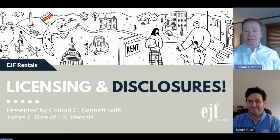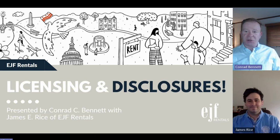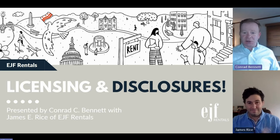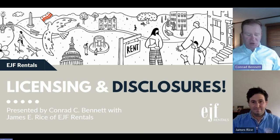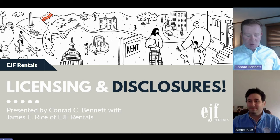Thank you for joining us today. As property managers, we're really well tuned in to all things that have been going on in the industry, especially working with a lot of owners. I wanted to jump into this presentation regarding licensing and disclosures.